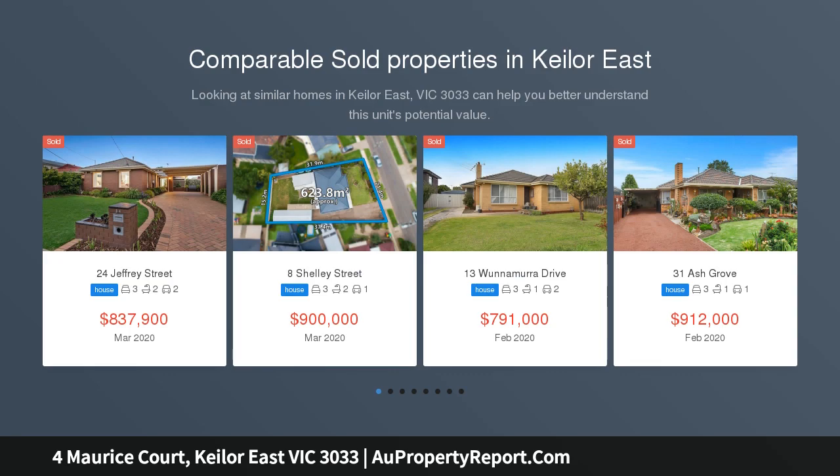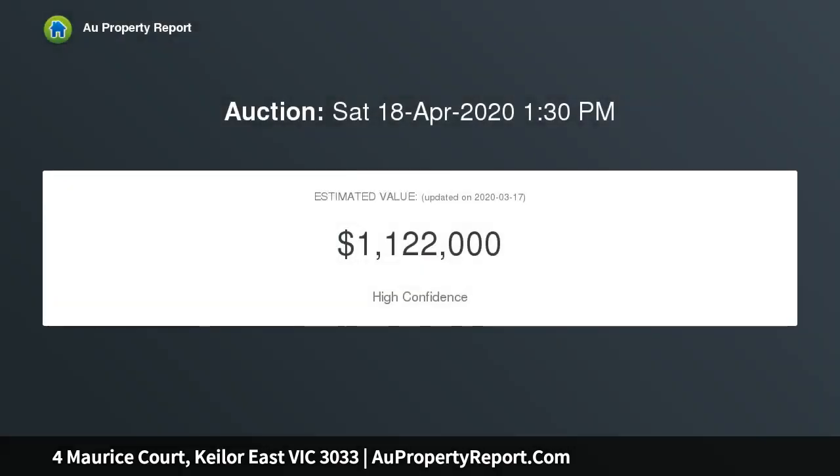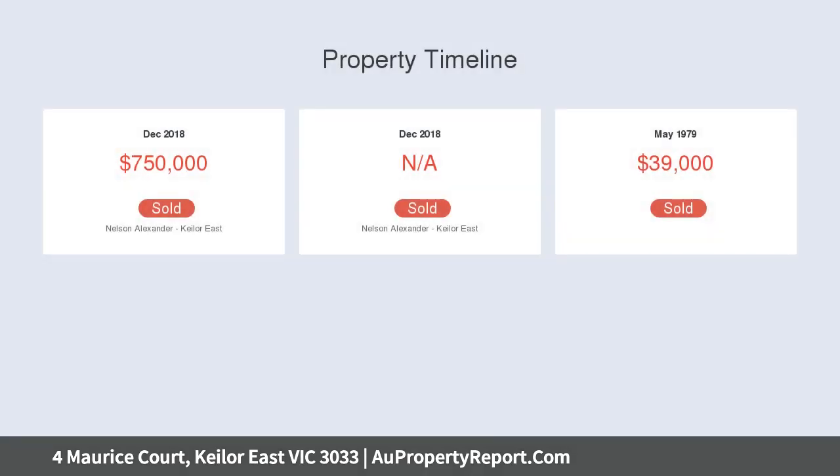This two-level home provides an immediately comfortable family lifestyle. Current accommodation includes three bedrooms and a contemporary style bathroom with spa, open lounge and dining area, a modern kitchen with soft close drawers and stainless steel appliances, plus a large downstairs rumpus, living area and study/home office, and a balcony with leafy outlook.